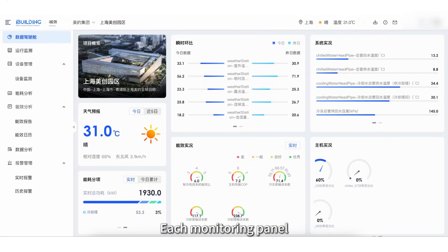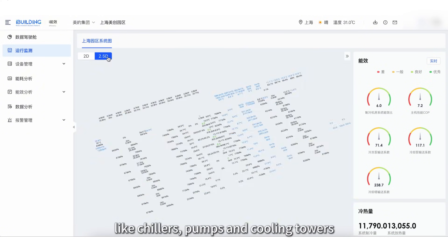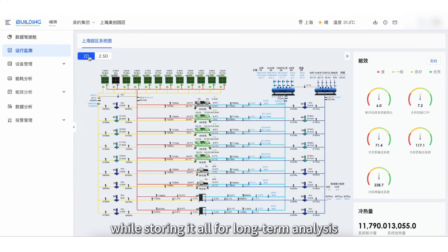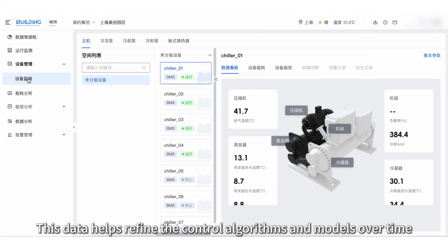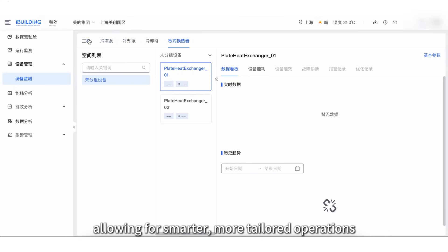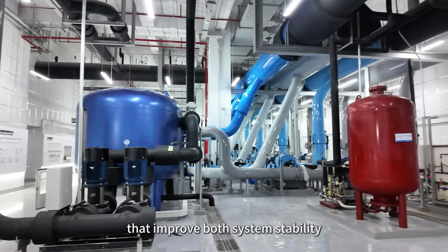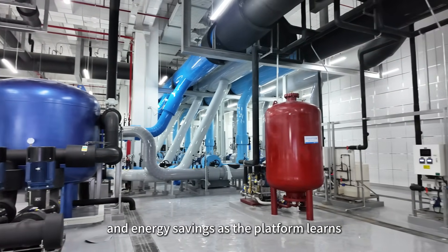Each monitoring panel continuously updates data for major equipment like chillers, pumps and cooling towers, while storing it all for long-term analysis. This data helps refine the control algorithms and models over time, allowing for smarter, more tailored operations that improve both system stability and energy savings as the platform learns.